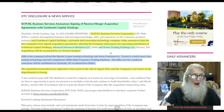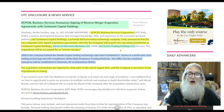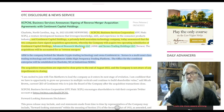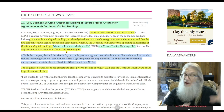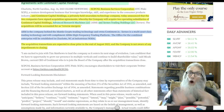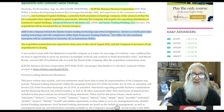They tell us that Exceptional Business Service Corporation and Sentiment Capital Holdings, a privately held neurodata technology company, have signed an acquisitions agreement whereby Exceptional will acquire two operating subsidiaries of Sentiment Capital Holdings. They will receive Advanced Research Machines, also known as ARM, and they will get Zeres Trading and Holdings. The acquisitions will be accounted for as reverse mergers. ARM is the company behind the Mantis Crypto Trading Technology and owns Sentiment.io. Zeres is a multi-asset class trading technology and will complement ARM's high-frequency trading platform.